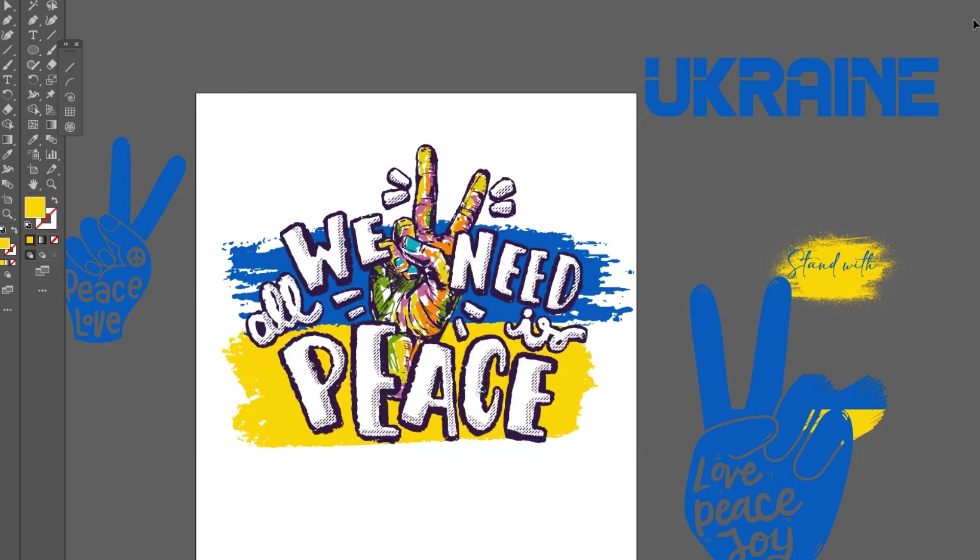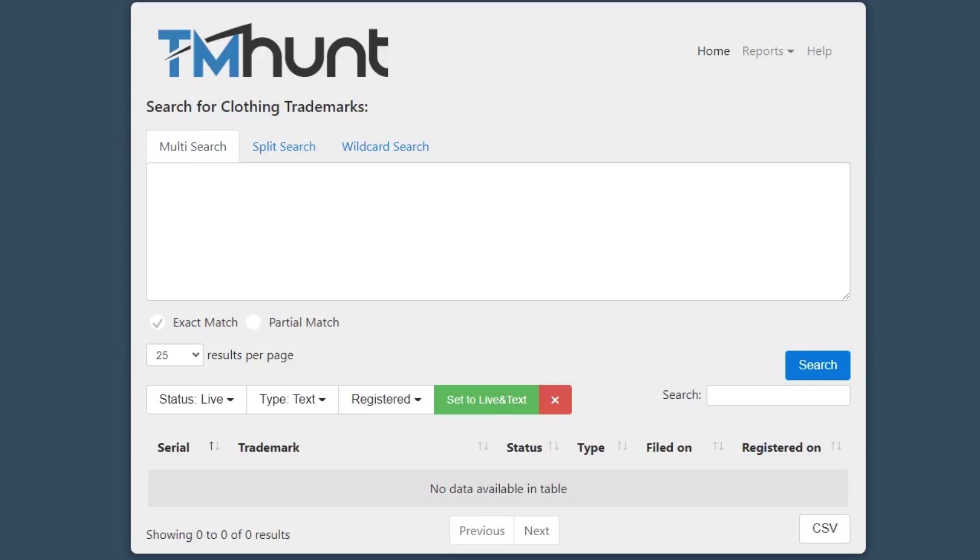Now let's check our niches for trademarks. This is a really important step that you must do each time you find a niche, in order to keep your account safe and avoid being banned. Go to tmhunt.com and type your niches. You can use multi-search or split-search. After typing your niches, click search, then set to live and text.